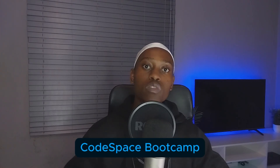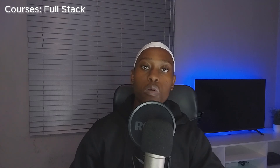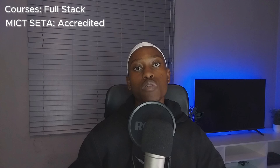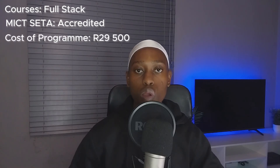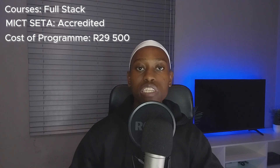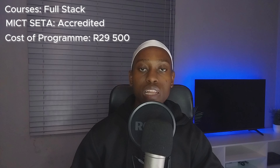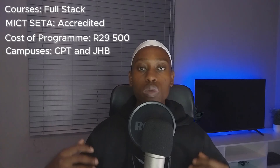The last one on our list is Codespace. They provide full stack development courses and are also MICT SETA accredited. However, you need to pay R29,500 to join the program. For the application process, you need to pass a problem-solving challenge they give you in order to enter. They have campuses in Cape Town and Johannesburg.